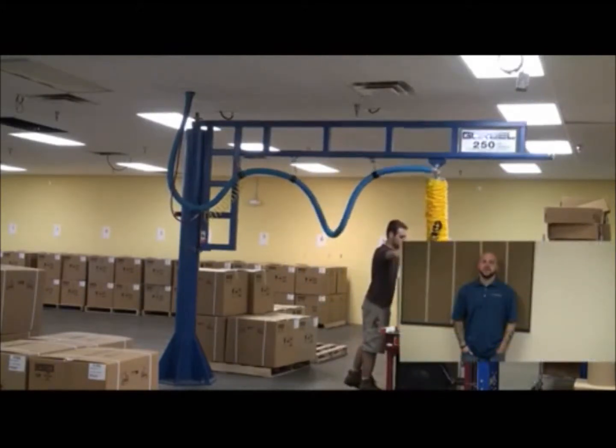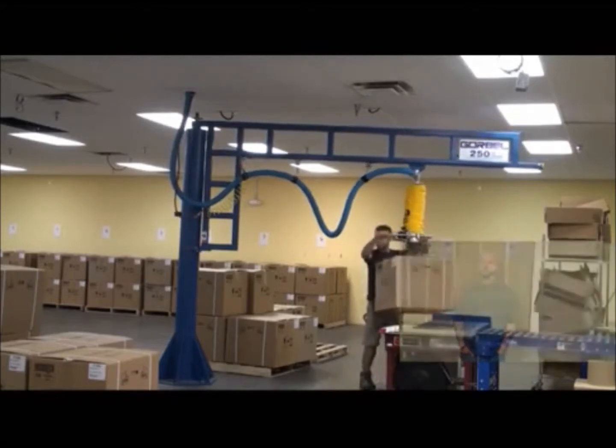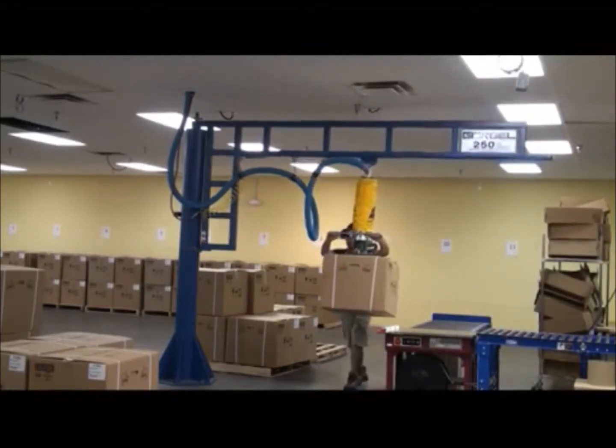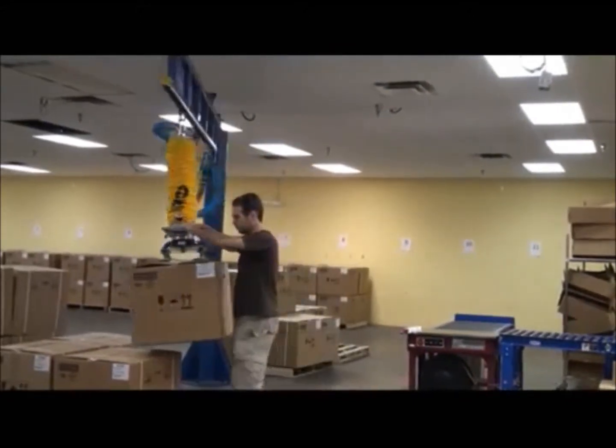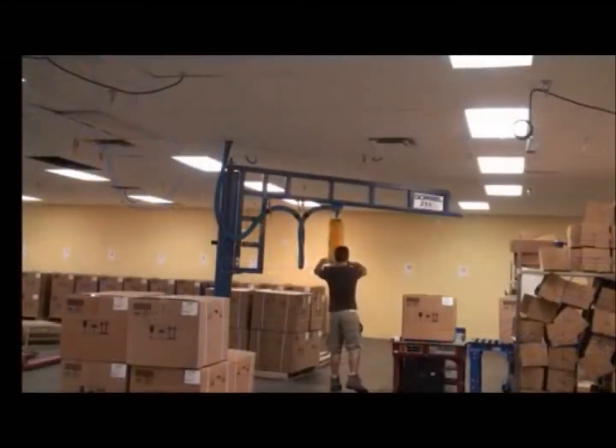I am Dave Lyon, and I am a production repriser at UTC Retail. We are moving 100 pound systems of cash registers. We were using a two-man manual lift operation.